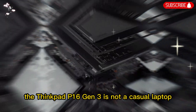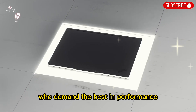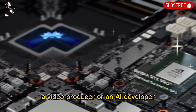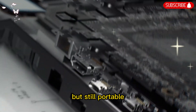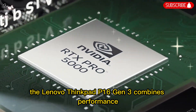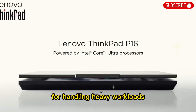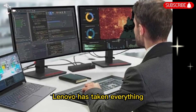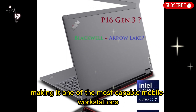At the end of the day, the ThinkPad P16 Gen 3 is not a casual laptop. It is built for professionals who demand the best in performance, reliability, and security. If you are a 3D artist, an engineer, a video producer, or an AI developer, this machine is designed with you in mind. It is powerful enough to replace a desktop but still portable enough to take wherever your work takes you. To sum it up, the Lenovo ThinkPad P16 Gen 3 combines performance, durability, and portability in one package. Lenovo has taken everything that people loved about the ThinkPad line and elevated it, making it one of the most capable mobile workstations on the market today.